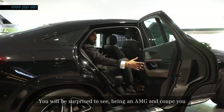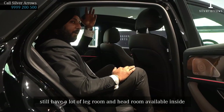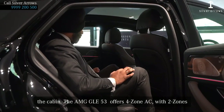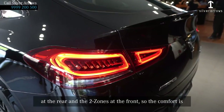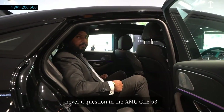You'll be surprised to see that, being an AMG and a coupe, you still have a lot of legroom and headroom available inside the cabin. The GLE offers a 4-zone AC — with 2-zone at the rear and 2 in the front. So the comfort is never a question in the GLE 53 AMG.